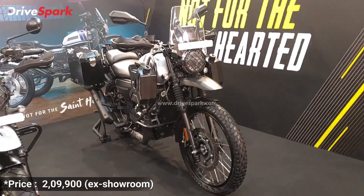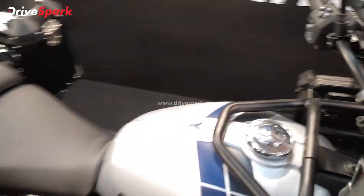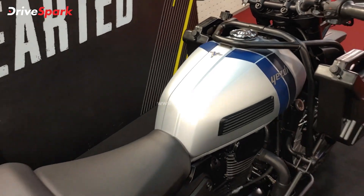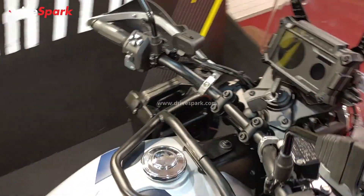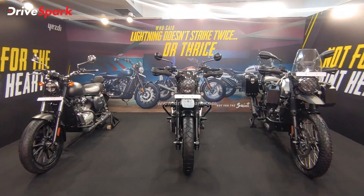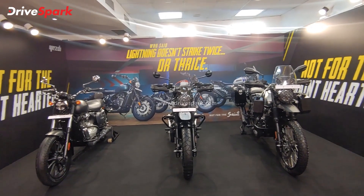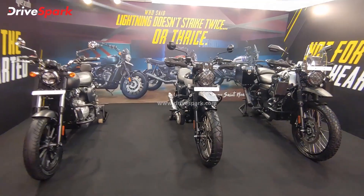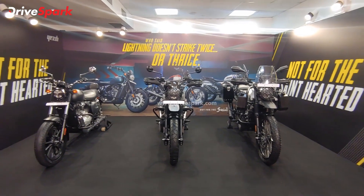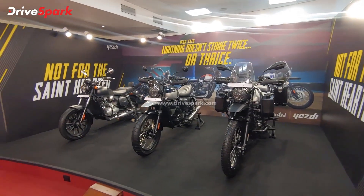The adventure is powered by the same 334cc single cylinder engine, producing the highest output of the three at 30.2 PS and 29.9 Nm of peak torque. It is priced at 2.9 lakh ex-showroom. There is also a camo shade option — it's made to order, with the tank hydro-dipped in khaki with camo paint. So to summarize: the SD Roadster at 1.98 lakh, the SD Scrambler at 2.4 lakh, and the SD Adventure at 2.9 lakh. Comment below which motorcycle you like the most — personally I'd go with the scrambler. Please like, share, and subscribe, I'm Pramit signing out, take care and be safe.